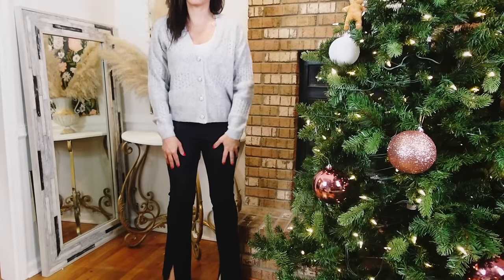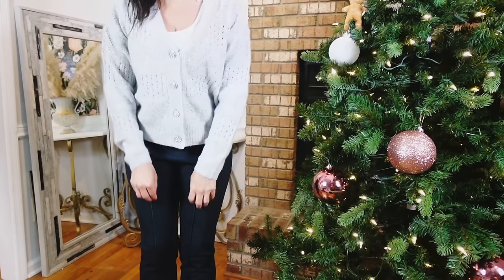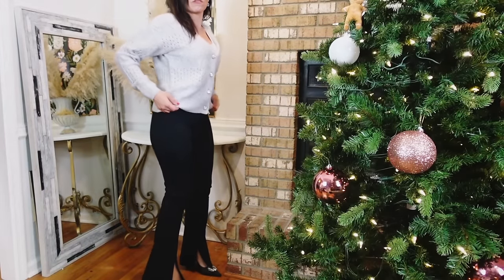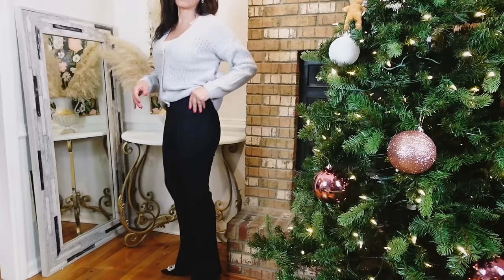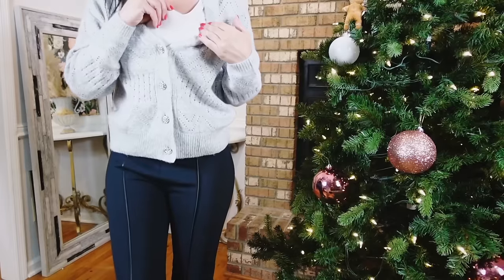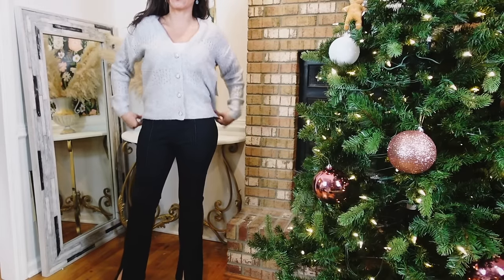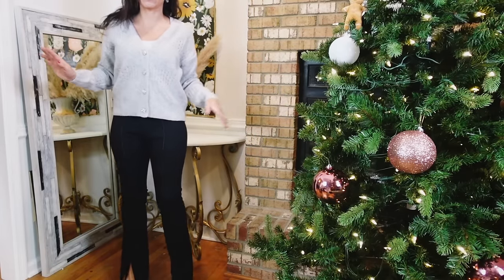I paired it with these split-seam pants from Scoop — they have a faux leather pipe detail going through the front, they're so stretchy and comfortable, and they're high-waisted. I'm wearing a size small. The tank I'm wearing is from No Boundaries — I have these in so many colors. It's like a silky, stretchy material, really easy to layer. This cardigan is going to look so good with so many things and will definitely be a lifesaver for the holidays.